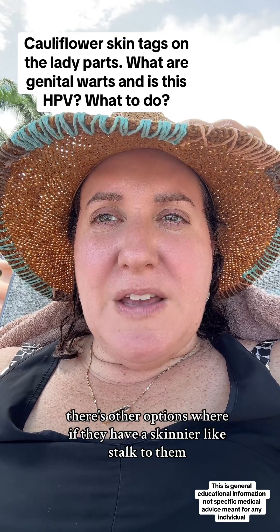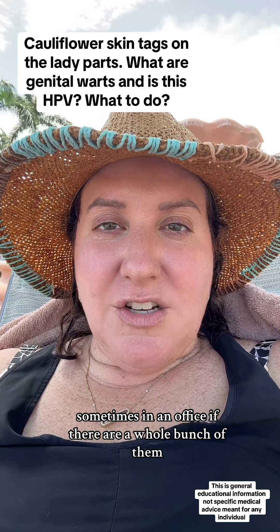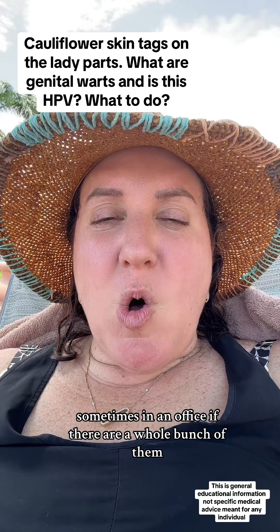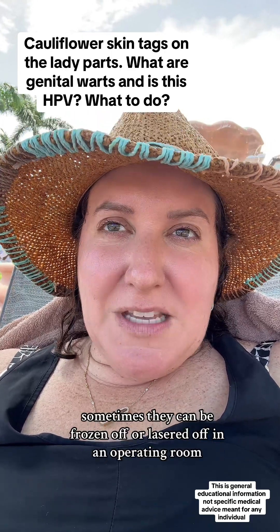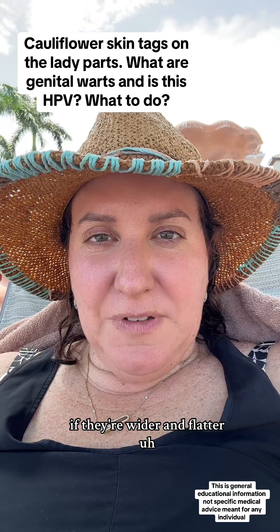There are other options where, if they have a skinnier stalk to them, they can be surgically cut off sometimes right in an office. If there are a whole bunch of them, sometimes they can be frozen off or lasered off in an operating room.